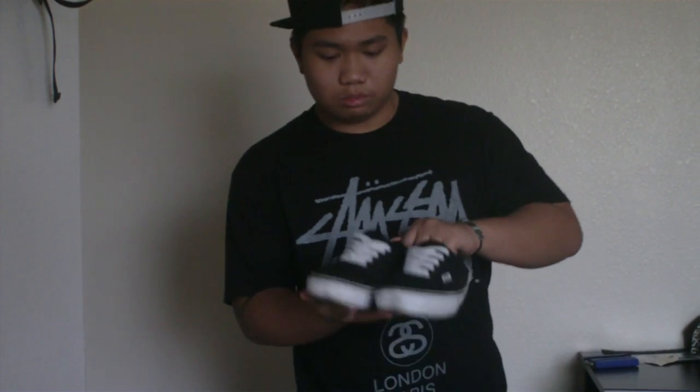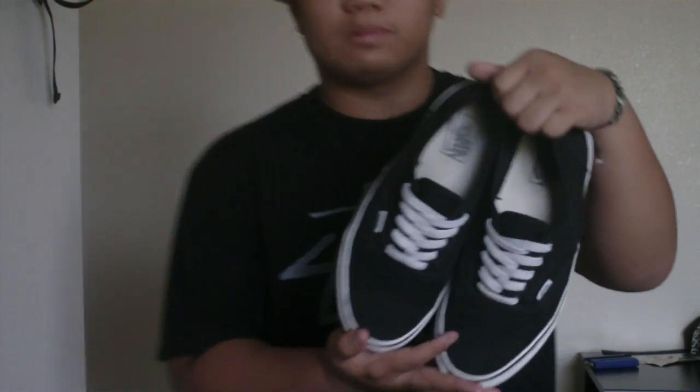Kicks-wise, I am rocking these black Vans. These are actually supposed to be laceless but I threw laces on them because I think they look better with laces.